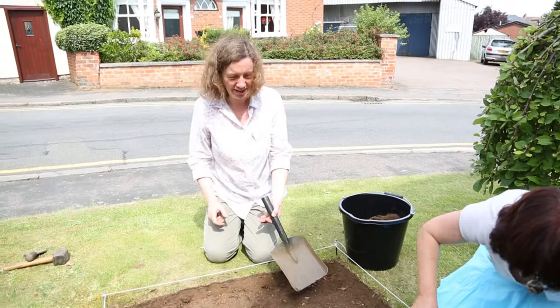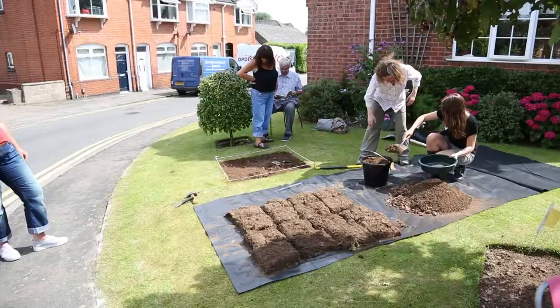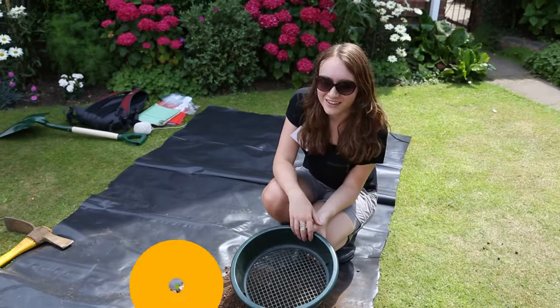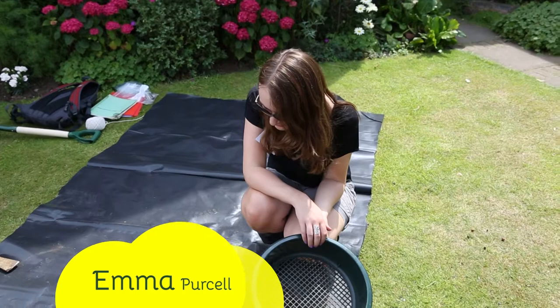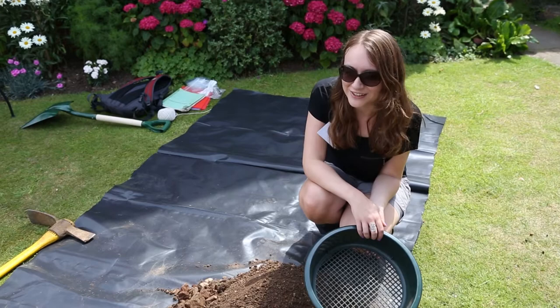Once we got through the turf — the turf was the hardest bit. It's solid turf but yeah, it's interesting. We've had a good morning so far. We've just sifted through the first layer of earth we've removed and found some small pieces of pottery amongst all the brick, so we're getting there. We're just levelling out the first layer in our test pit and hopefully we'll find some more things this afternoon.